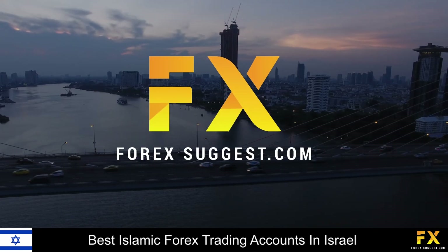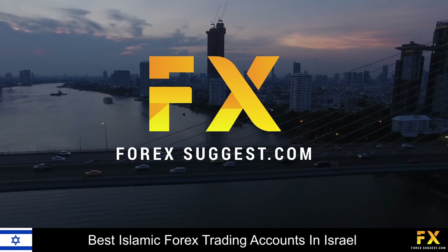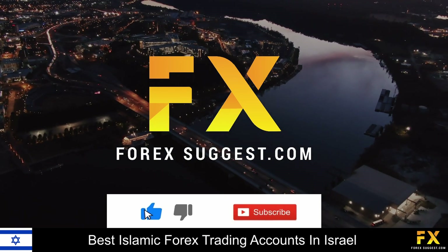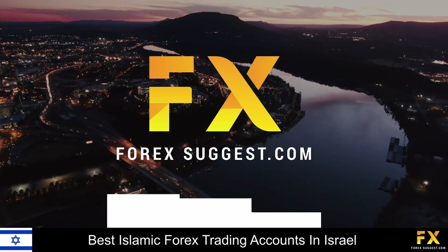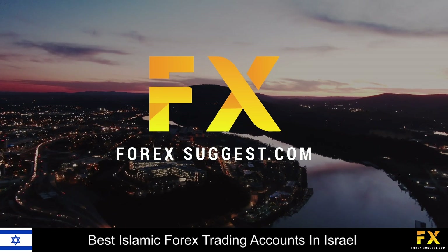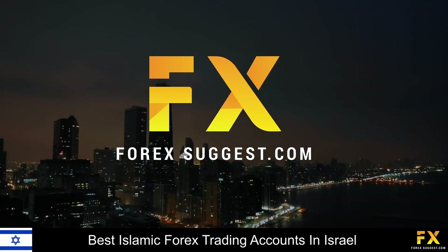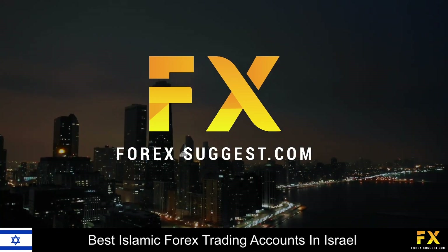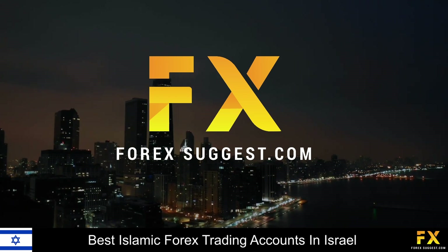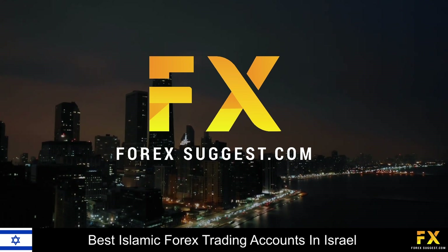And those are some of the top 5 best Islamic Forex trading accounts in Israel on our list. Be sure to subscribe to our channel and leave a like if you enjoyed this video. Leave us a comment on what you would like to see next, and let us know which online broker is your personal favorite. To open an account with Forex Suggest, click the link in the description. Thanks for watching, and as always, good luck with your trading activities!